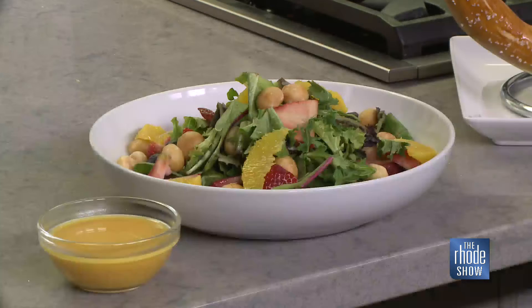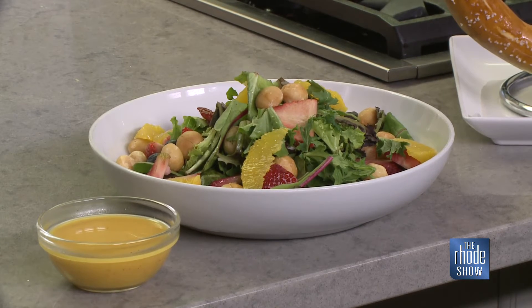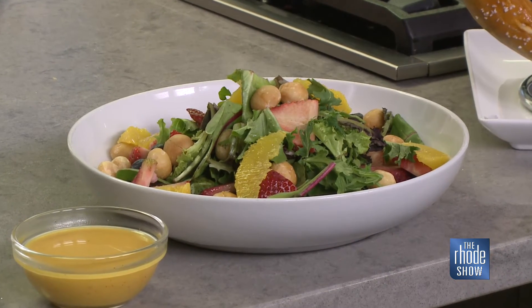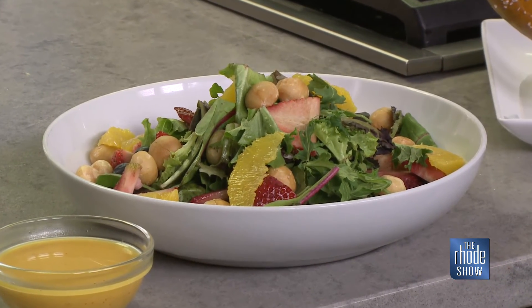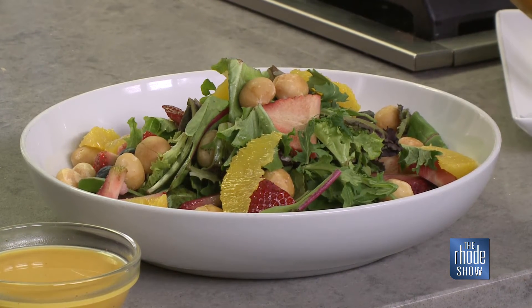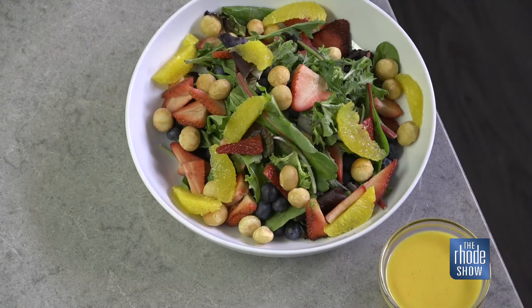Before we get to everything else going on at the restaurant, let's go through it. First, we're going to start with our new salad coming in about two weeks — it's going on the spring-summer menu. It's called the Islander. It's got strawberries, blueberries, oranges, toasted macadamia nuts with a passion fruit blood orange vinaigrette. That's going to be awesome.